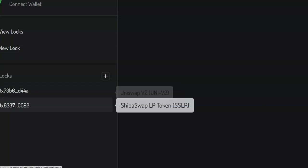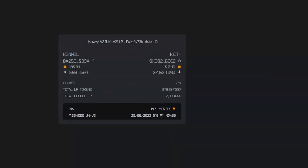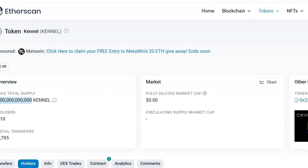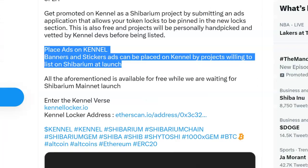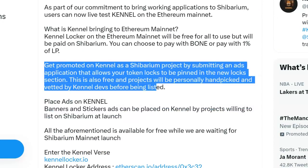This is on Uniswap where they've locked some of them. You can see the information loading in right now, showing exactly how safe and secure this is. I love the safety measures here. 619 holders in two days — that's pretty incredible. And also, you can get promoted on Kennel as a Shibarium project by submitting an ad application that allows your token lock to be pinned in the new lock section.